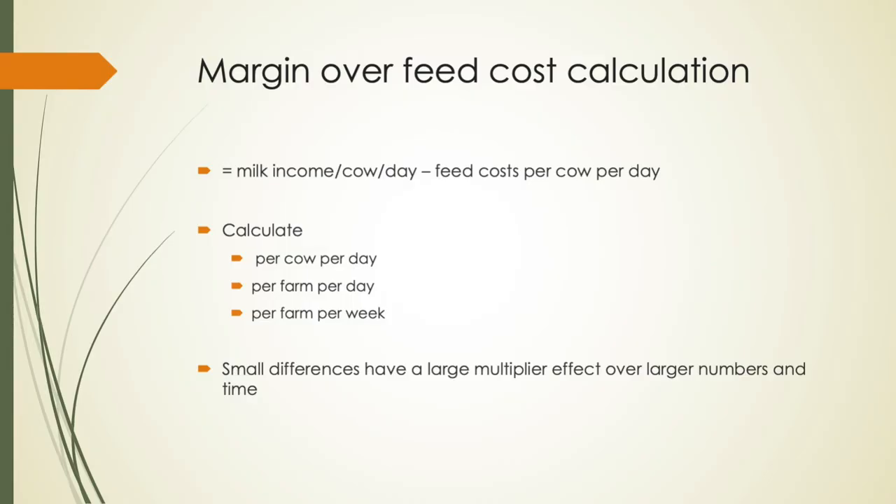It's important to calculate it per cow per day, per farm per day, and per farm per week. Because it's not until you start putting the multiplier of 200 for your number of cows, and then seven on top of that, that you start to see a real difference. As your margin over feed cost shifts by 50 cents per cow per day, that doesn't sound like lots until you multiply it by 200 and then by seven.